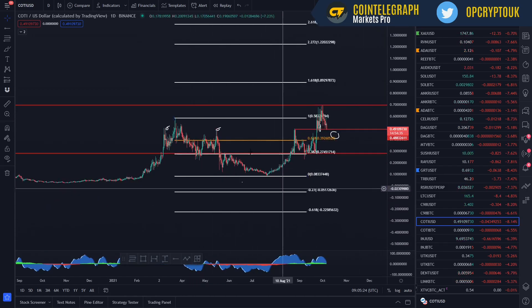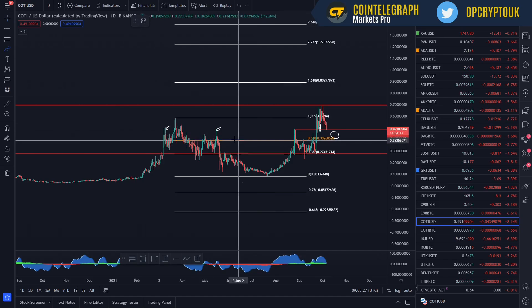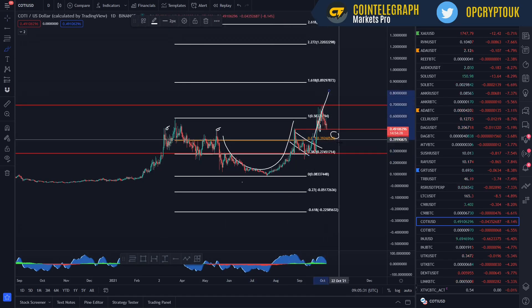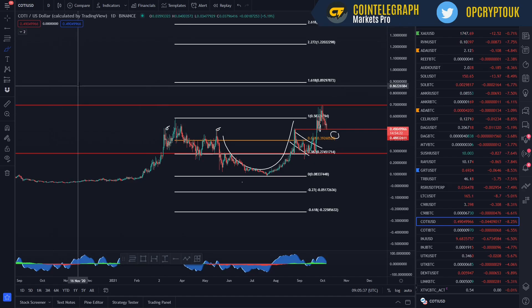Just looking at this, we had a massive cup and handle here. This was the cup, that was the handle, and that's a breakout — that played out very, very nicely. So that's the buy zones and sell zones pretty much covered, and I've also covered the BTC pairing there too.